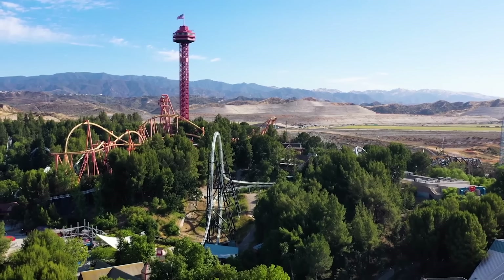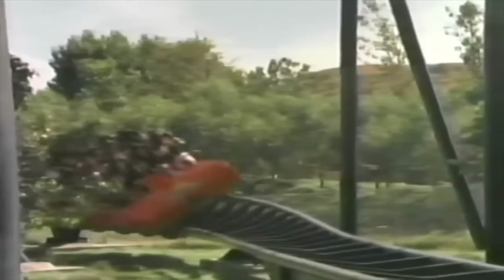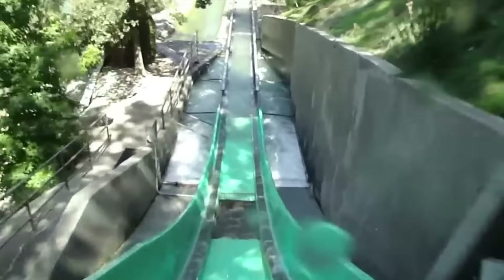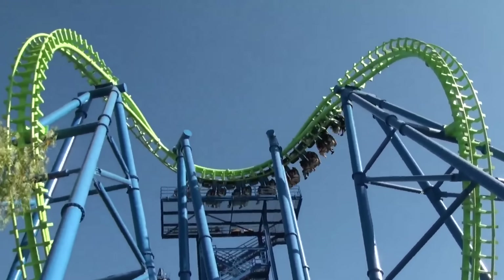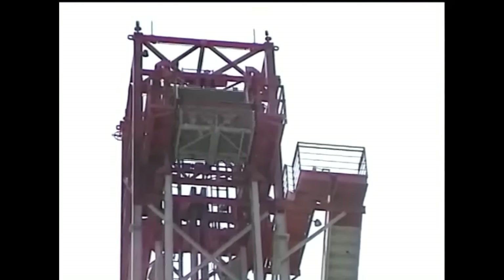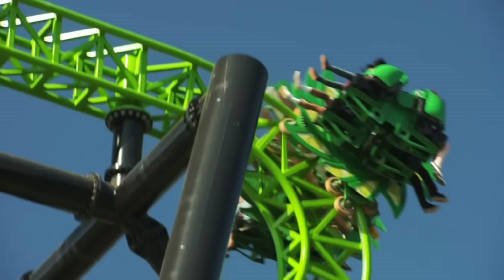Six Flags Magic Mountain is a world-renowned amusement park located in Valencia, California. Known as the thrill capital of the world, it boasts a collection of roller coasters that cater to thrill seekers and families alike. Since its debut in 1971, the park has continuously expanded and evolved, with many attractions relocated, renovated or removed altogether. Journey back in time to discover the story of these now-lost rides.